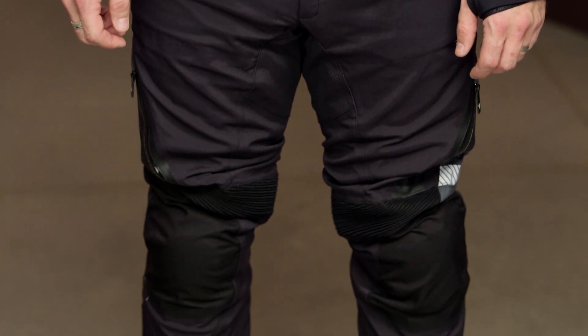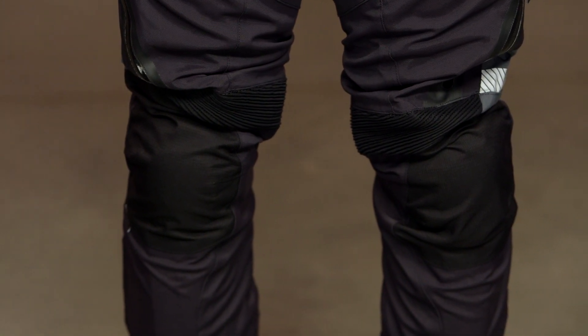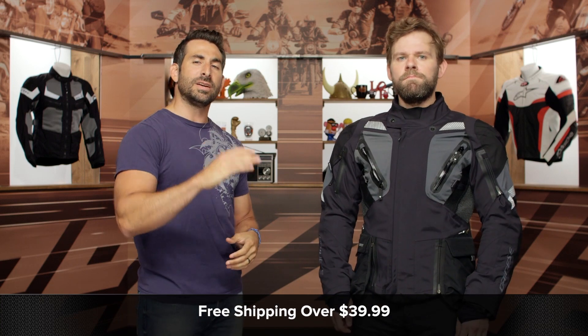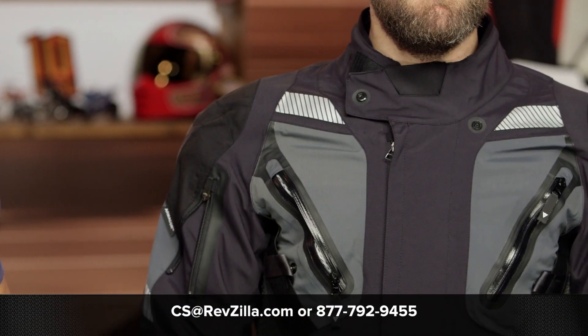Being the less expensive, slightly less technical version of the Antarctica, I actually like the reflective scheme and the fact that you can remove the monkey paws on this jacket a little bit better. Dainese, you need to optimize for four season skewing warm weather — there's so much right about this jacket. Give me another extra couple vents and allow us to breathe a little bit better, maybe stretching this through summer as well. Visit the product detail page for jacket and pants at RevZilla.com, read other rider reviews, and it ships free over $39. Call us at 877-792-9455.